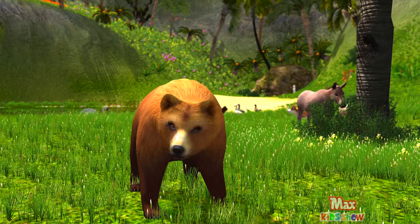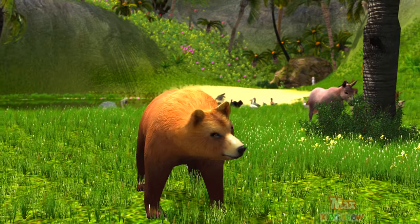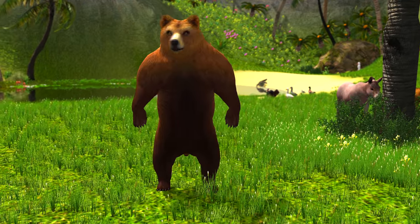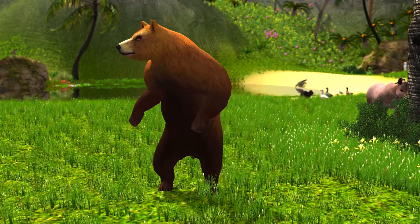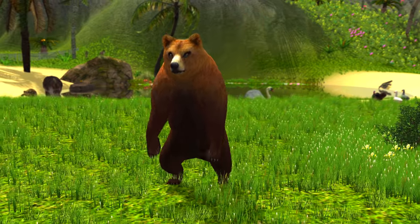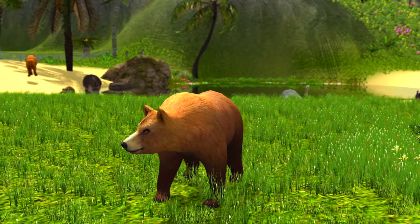Time to meet a bear! Bears have many similarities with people. They have five fingers on their paws and can walk and run on two legs. Bears hibernate in the winter, which lasts from 75 to 195 days a year.